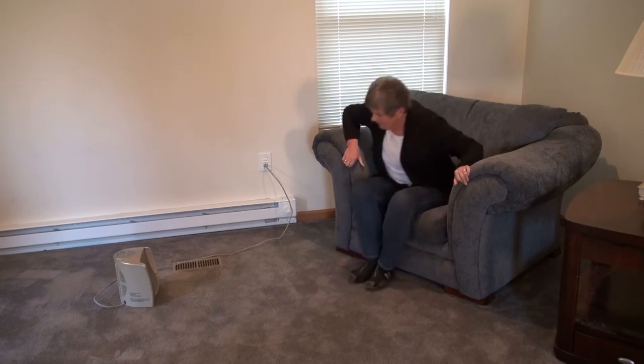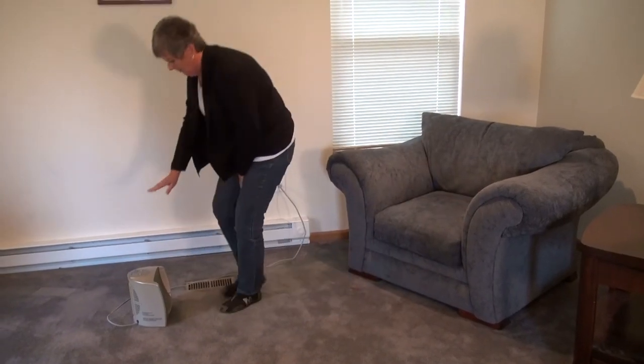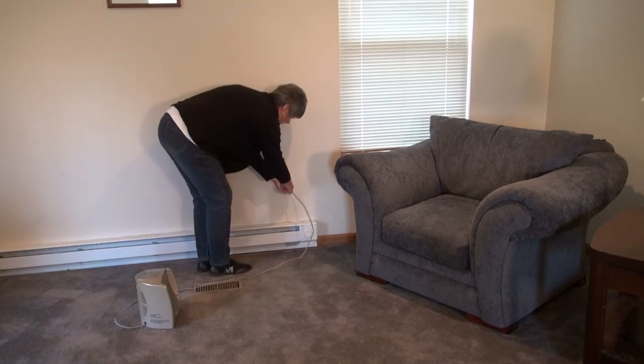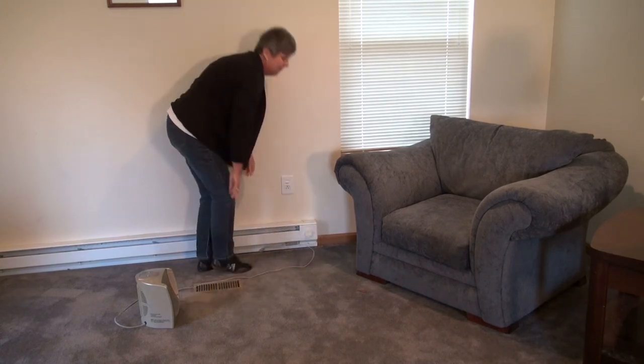And finally, when you're leaving the room, leaving the house, or going to bed, it's imperative that you turn your heater off. These heat sources should never be left unattended.